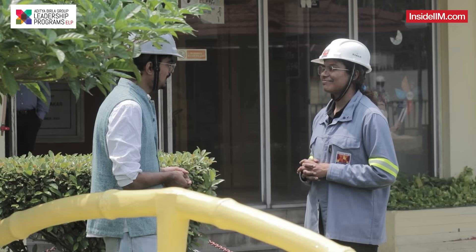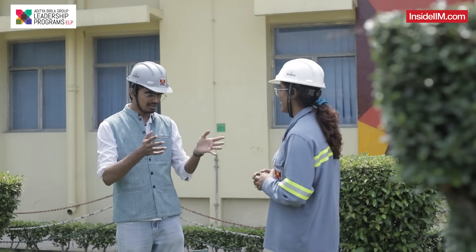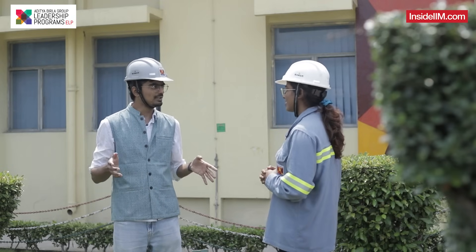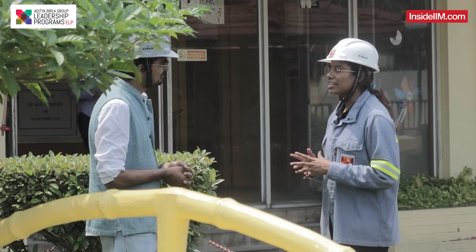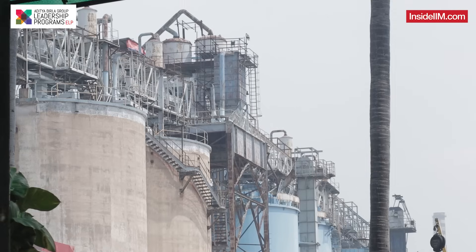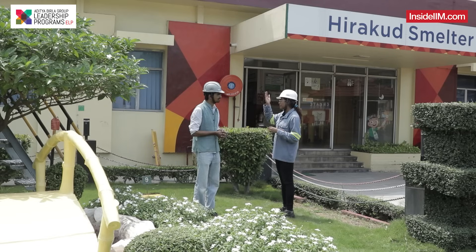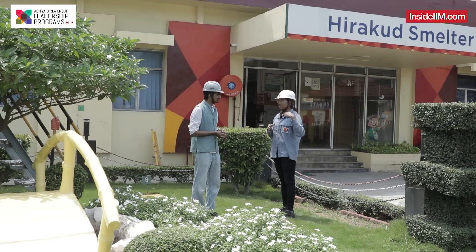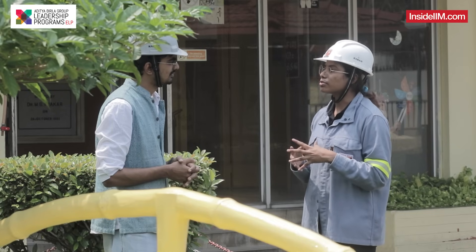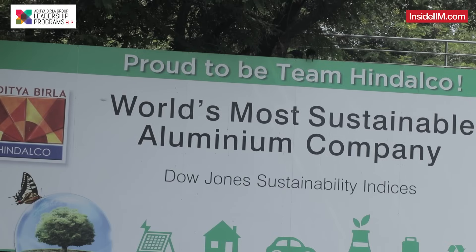I have Ayushree with me, who is going to show us this particular plant and tell us more about her journey and what she does here. We are standing right in the Hirakud Smelter. We have in our plant the cast house plant, the pot room, a rectifier station behind this building, and a rodding plant just outside the premises. We have achieved great milestones in terms of production, efficiency, and all the KPIs we look after.